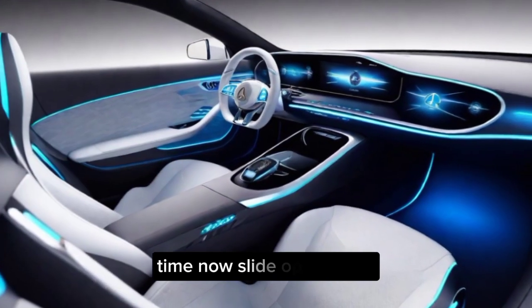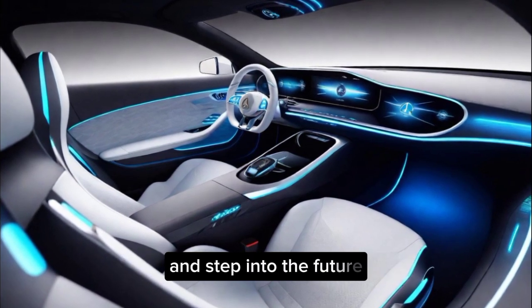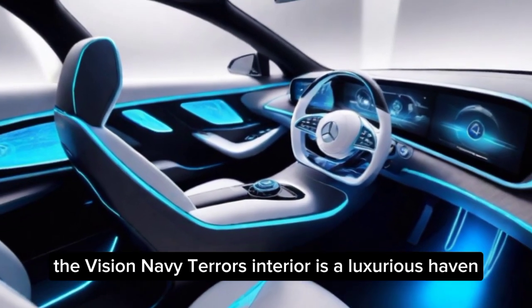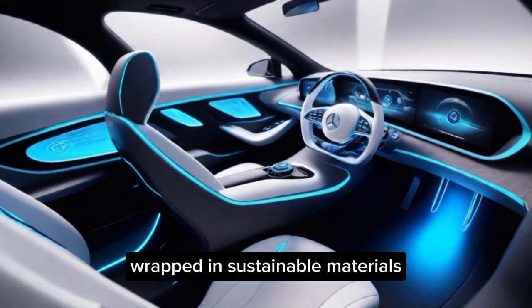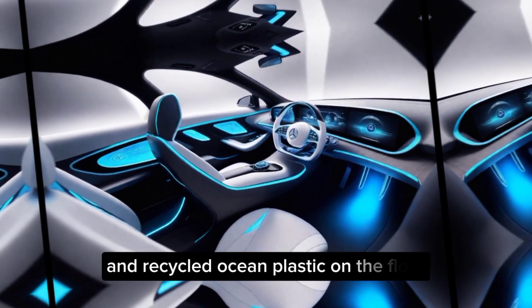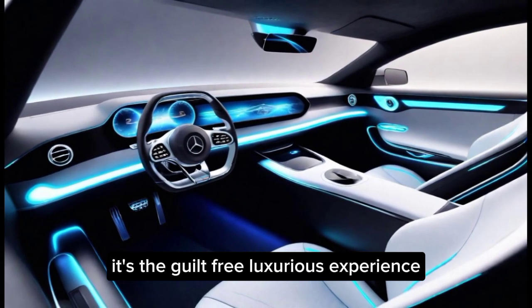Interior design. Slide open the doors, which themselves are a work of art, and step into the future. The Vision AVTR's interior is a luxurious haven wrapped in sustainable materials. Imagine vegan leather seats that feel amazing and recycled ocean plastic on the floor — it's a guilt-free, luxurious experience.